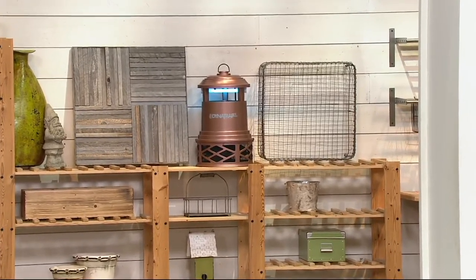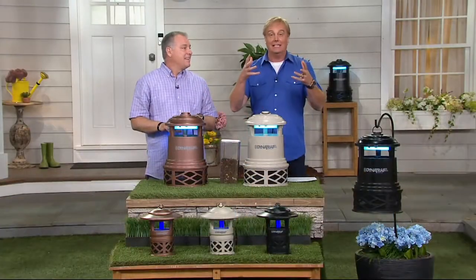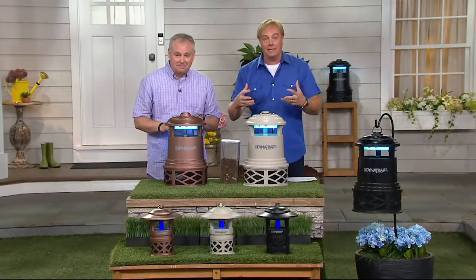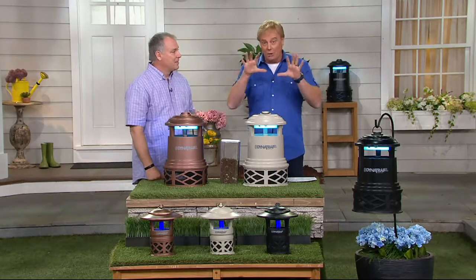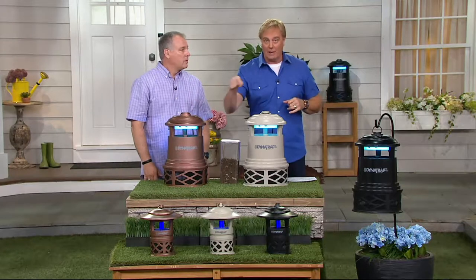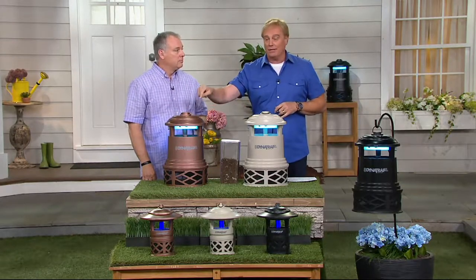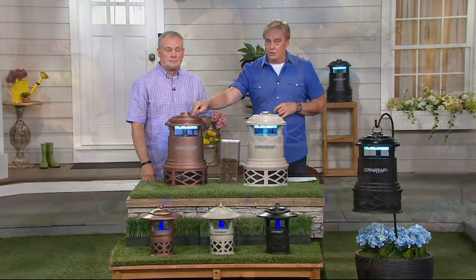Midnight is your time — it's today's special value, and you get to choose your model and your color at midnight. Copper is already the most popular, especially in the one-acre version. Copper in the one-acre — you're going to love it.